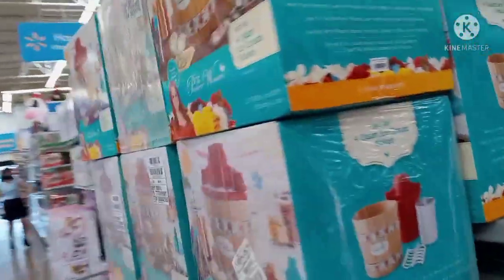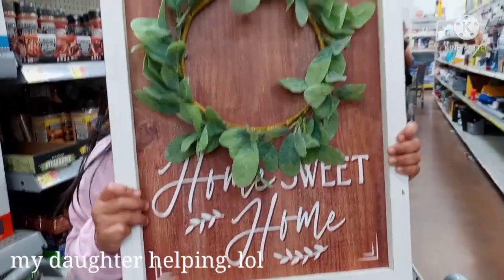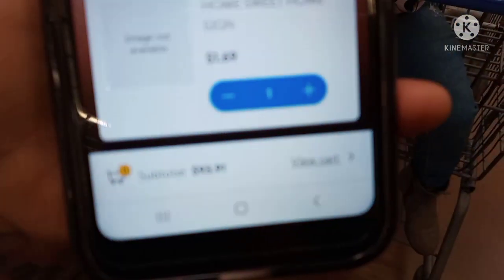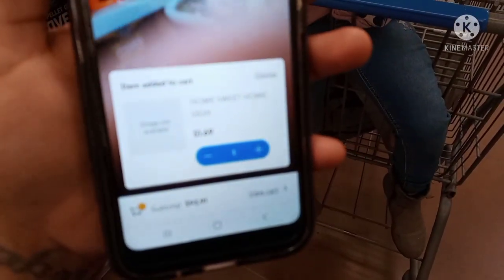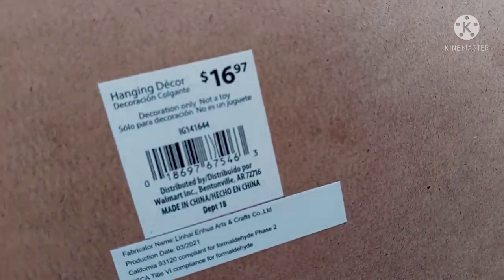Now let's go to the actual clearance aisle. I just got here — they have a lot of stuff. Look what I found: a Home Sweet Home sign — yes, that's my daughter holding it — and this is ringing up for $1.69! So you know I'm definitely gonna take this. Let me show you the original price: it was $16.97 and it's ringing up for $1.69. Of course I'm gonna take this.